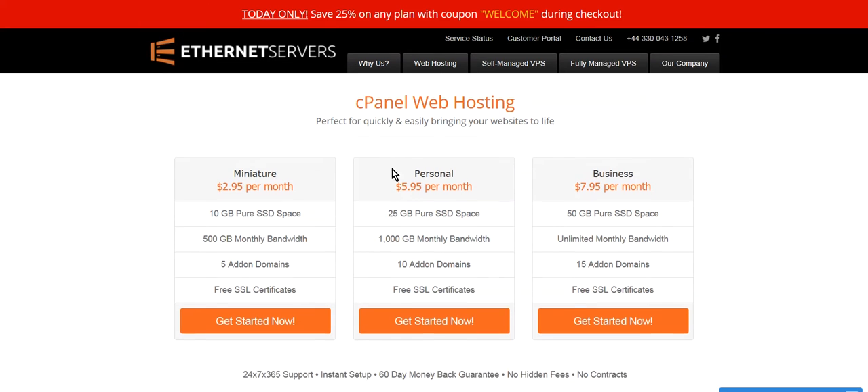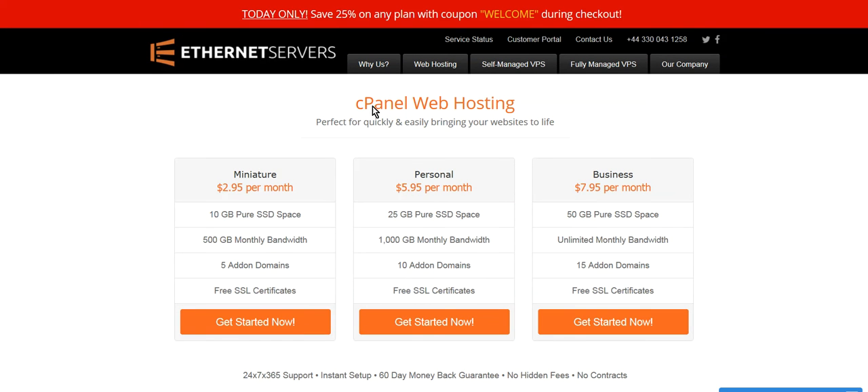You come in here and use the cPanel web hosting, which can be a bit technical, but it's exactly what we need. I go into the cPanel and actually install your site for you. Pricing is $2.95 a month, $5.95 a month, and $7.95 a month. You can start off with the small one, then scale up, or start with the middle one and work your way up.